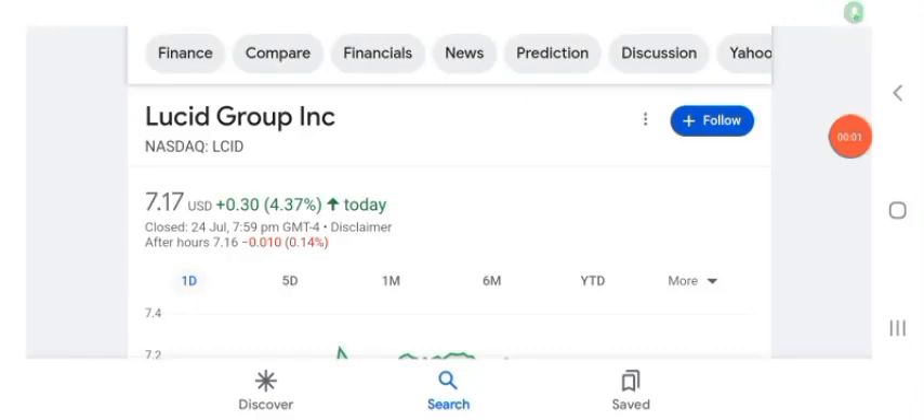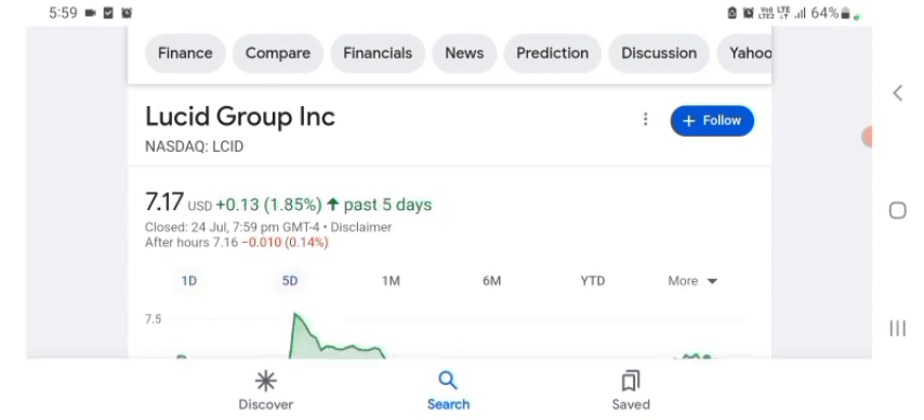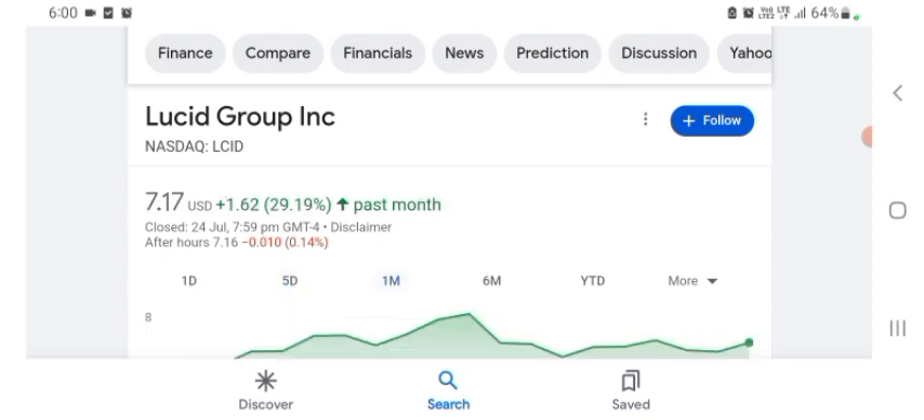Welcome back to the YouTube channel. Today in this video I'm going to talk about UC Group stock. I'm going to talk about stock rules, coins, and technical analysis and the latest news about it. The stock is trading at $7.17 US dollar with 4.37% positive in a day. In five days before, the stock was trading at 1.85% positive in a day. In one month before, the stock was trading at 29.19% positive in a day.